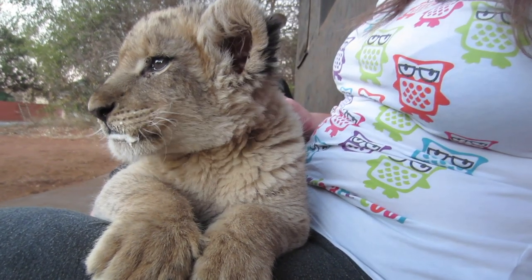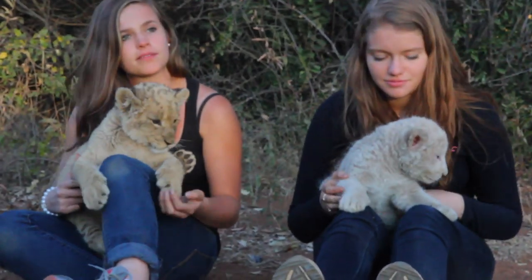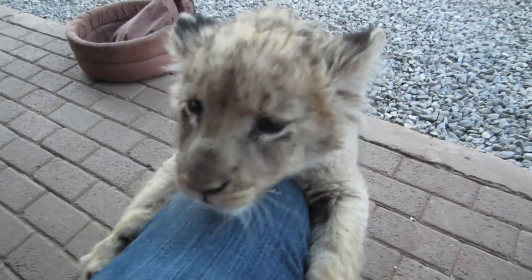Six years later, Nola is still there at the reserve, but now she lives in the big lion camp with the other big lions. A couple of the volunteers who were there with me have gone back several times over the years and they've seen her — she is a real lioness now. I'll always see her as this tiny cute little kitten in my mind, but she is a legit lioness and it makes me really happy to know that she's still at the facility, still doing well and being well taken care of.